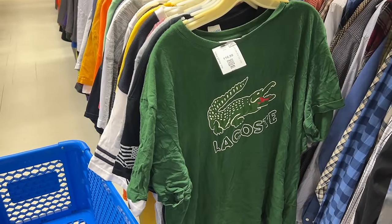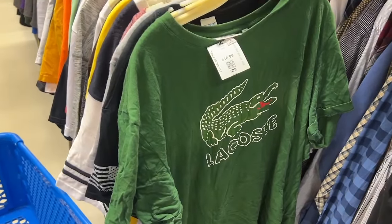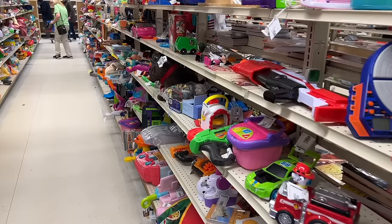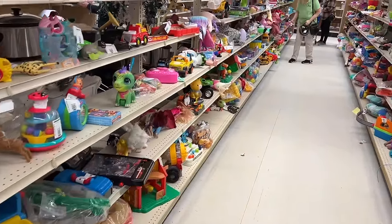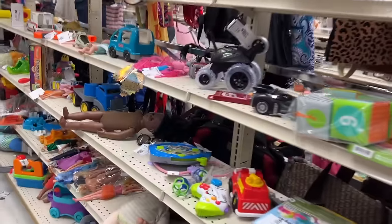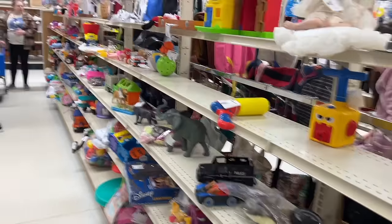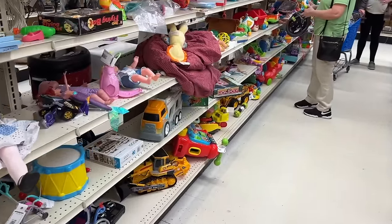Thrift stores are all a matter of timing. He found the great buy right when it came out, and I wish I'd seen it — I would have bought everything he bought. But there is always more to be found, and that's part of what makes this fun. The Polo Lacoste label with the alligator was a big deal — especially in the 80s and 90s, if this was that vintage, I'd be picking it up. Since he found great toys up front, I'm going to take a look and see if any other old toys filtered out into the toy section.